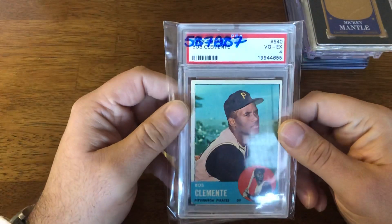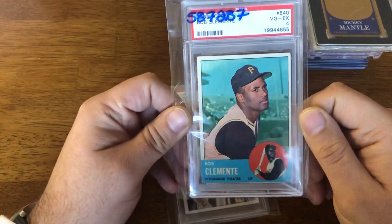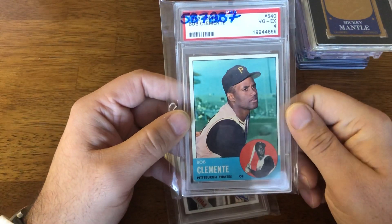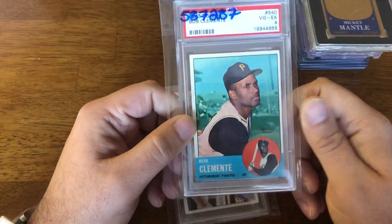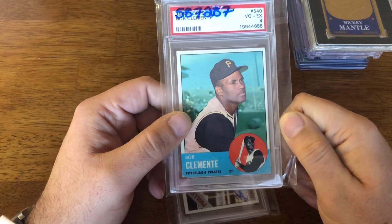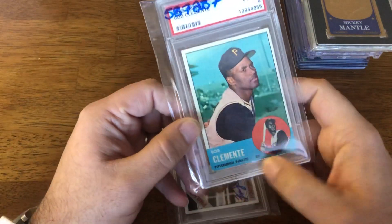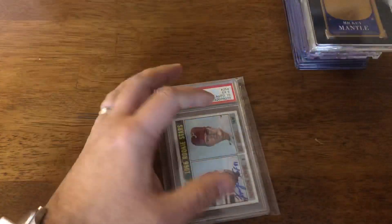This one I picked up for a fellow YouTuber, as this was one he was missing in his Clemente collection. It came in a PSA 4 — the centering was decent. You do have a nice border all the way around; it is a little off from left to right, but a very solid four. The price was pretty good on it — this ran about $90. Since I'm picking it up for a friend, I don't need to make money on it, so I'll just flip it over to him for $90. Very nice Clemente — good shape, nice color, a little wear on the corners on the bottom, which is unfortunate, but decent and nice and clean.